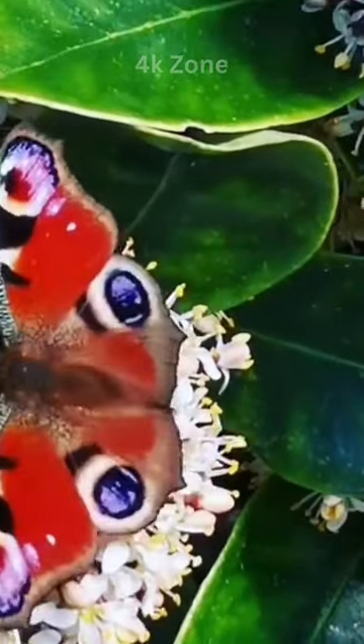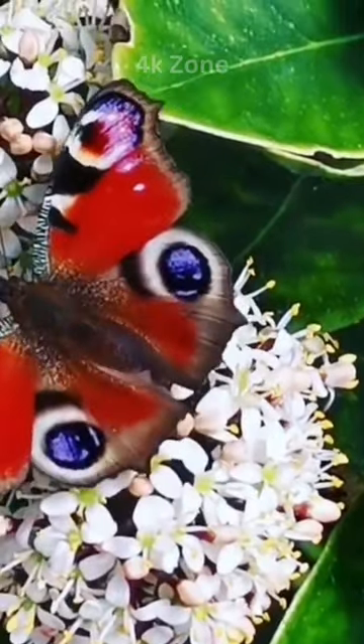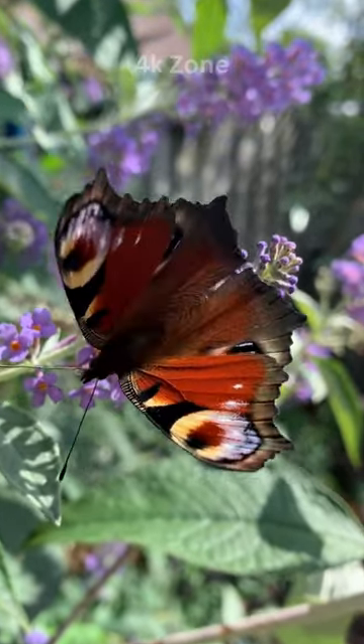Its striking appearance serves both aesthetic and protective purposes, deterring potential predators. As a master of mimicry, the peacock butterfly showcases its eye patterns to ward off threats.